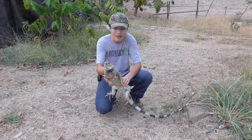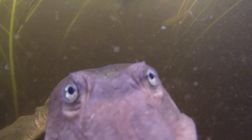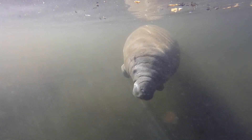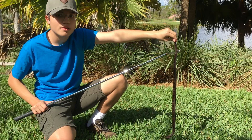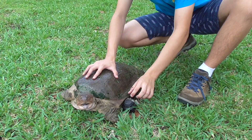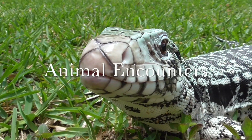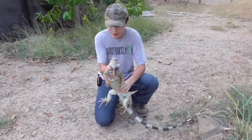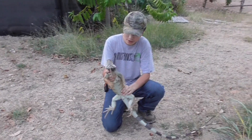I'm Emilio Pazmino and this is the Green Iguana. The Green Iguana is probably the most common lizard you're going to find here in Guayaquil.